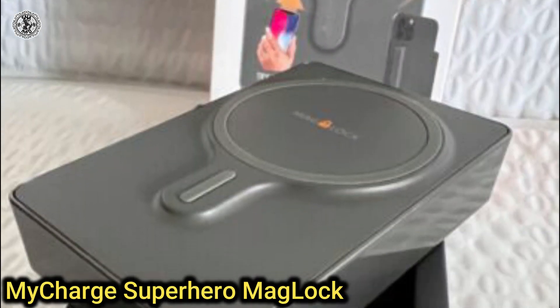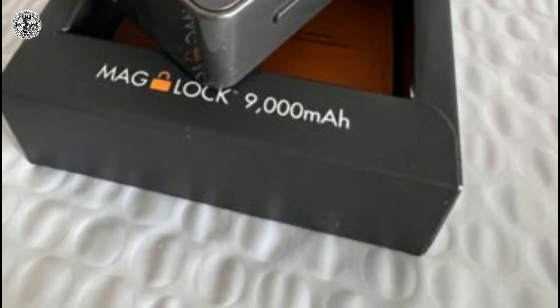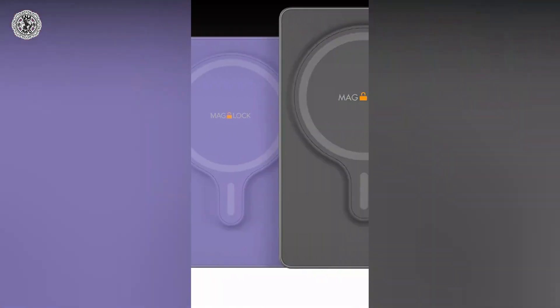Ninth is the MyCharge Superhero Maglock. You don't want your phone to go dead on the mountain, so it's always good to pack a battery pack. MyCharge calls its new line of magnetic power banks Superhero Maglock, implying that they're real saviors. The 3000 mAh battery is lightweight and slim and is nice to have around for some emergency charging.